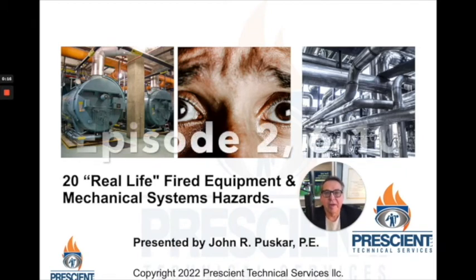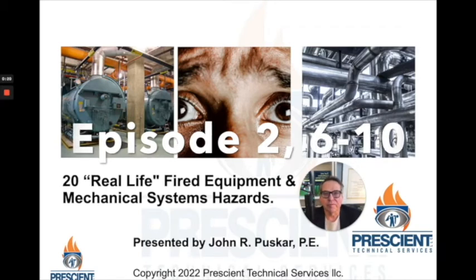Hi everybody, it's John Pushkar, and I'm here today with another episode from the world of fuels and combustion equipment safety.